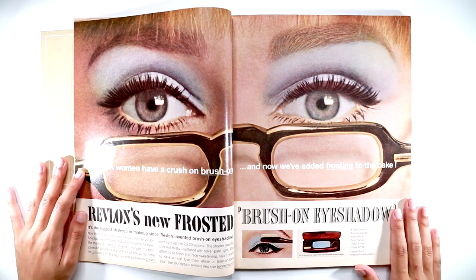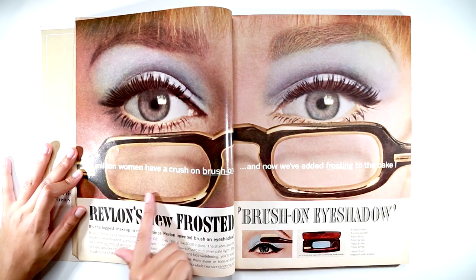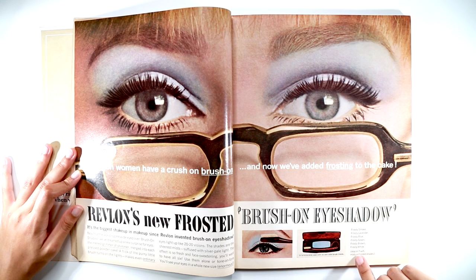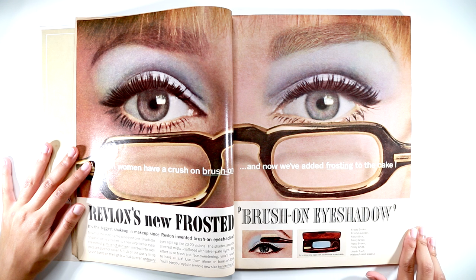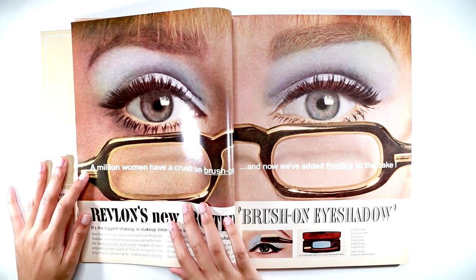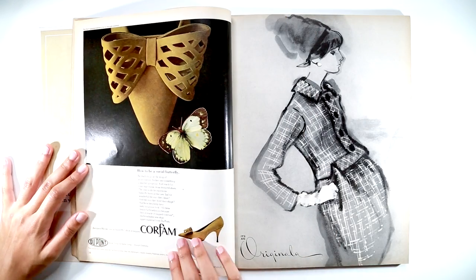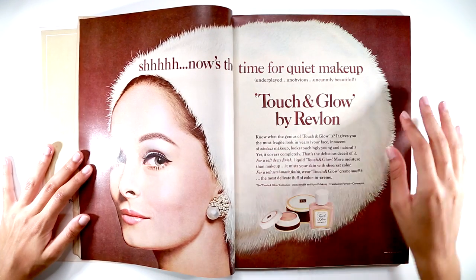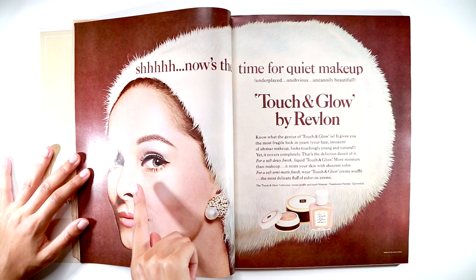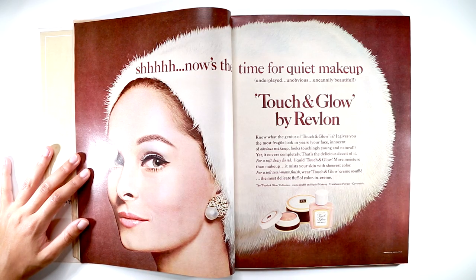This one is my favorite. Look at that makeup. This is an eyeshadow ad for Revlon — frosted brush-on eyeshadow. It says, 'A million women have a crush on brush-on, and now we've added frosting to the cake.' All of these shades are like frosty colors. It says, 'It's the biggest shake-up in makeup since Revlon invented brush-on eyeshadow.' They invented it? So 60s. The eyelashes actually look like someone went in afterwards and painted some extra definition. The makeup is really timeless — it's not as harsh as some 60s ads where the eyeliner is really huge, but you have those really defined lashes, the dark inner crease and the blue, and it actually still looks really good.